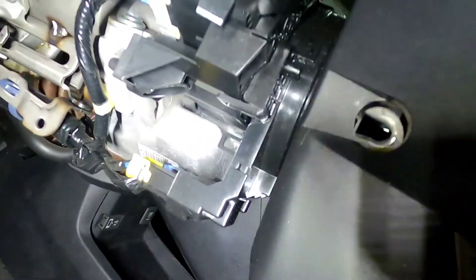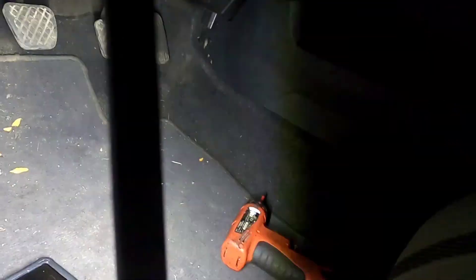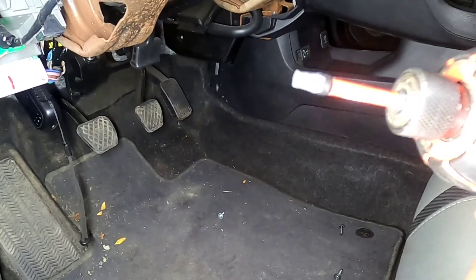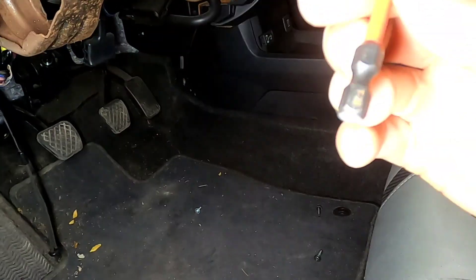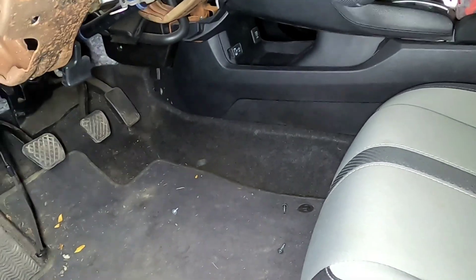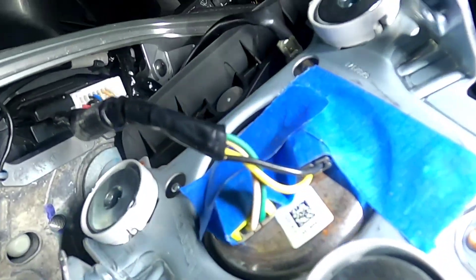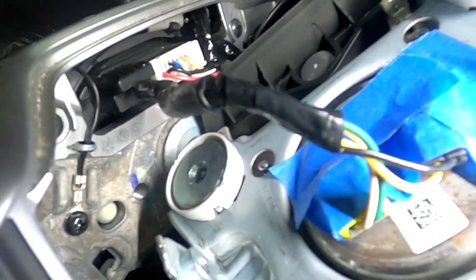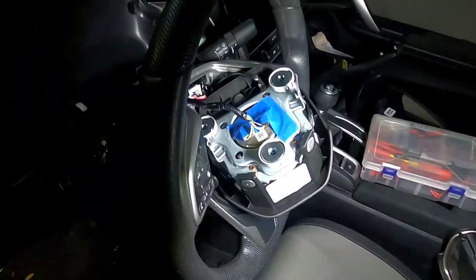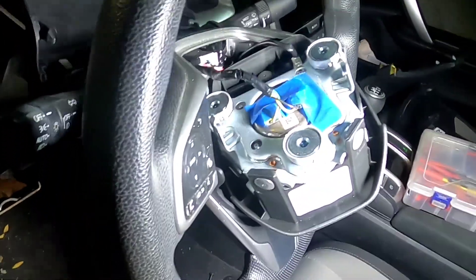On the side there should be two screws on each side. This should be a T25. And the first thing I noticed is they put tape on the connector. That might cause a resistance if it's not having a good connection. Let's go ahead and see what we find.